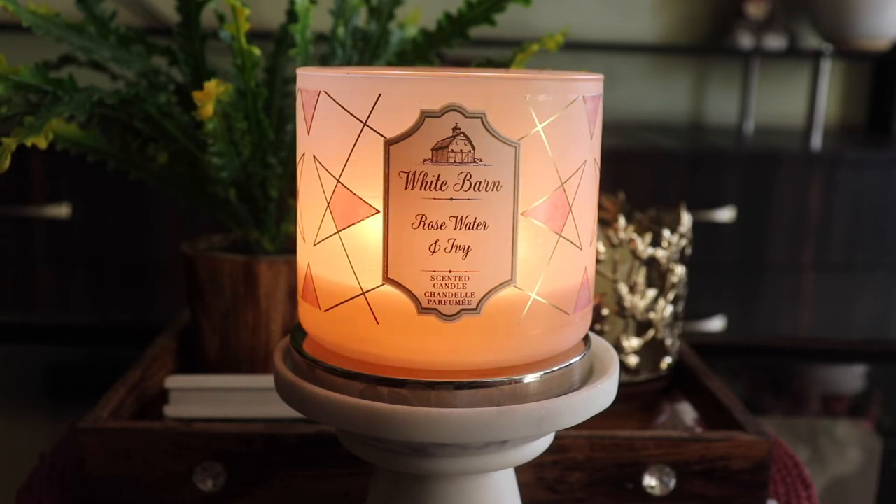I kept burning it, and from the third or fourth burn this candle drastically changed its performance. Now towards the end of the candle, the moment you light it the fragrance just starts spreading — it's pretty strong. The throw is a good eight or nine out of ten, so it is that strong a fragrance now. In the first couple of burns it underperformed, but then it really started to perform.